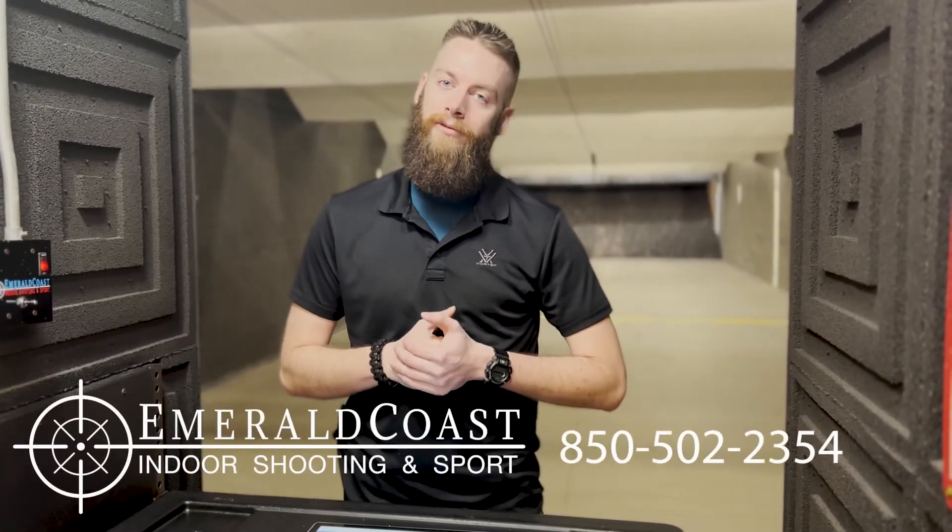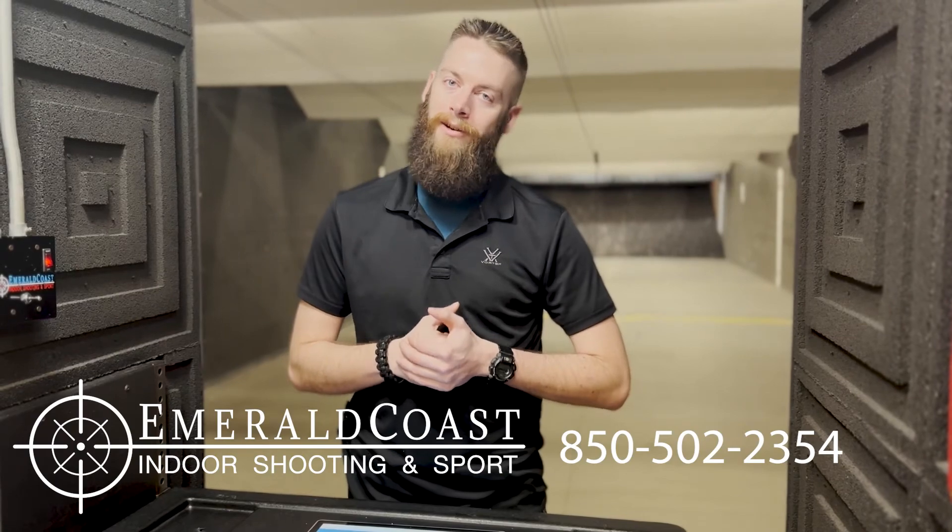Even with approvals down to 90 days, you are still able to come in and use your item while you're in your waiting period here at Emerald Coast. If you have any questions, please give us a call at 850-502-2354.